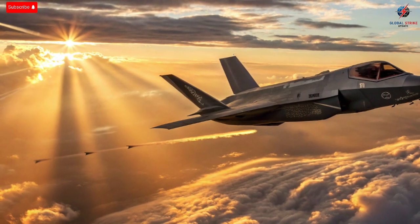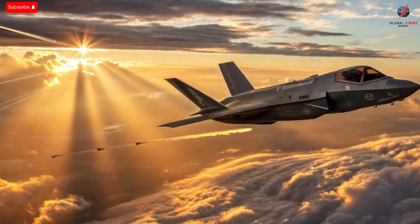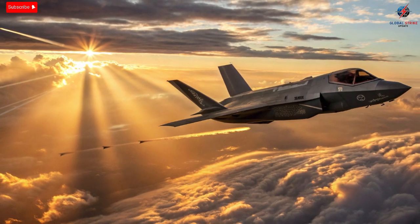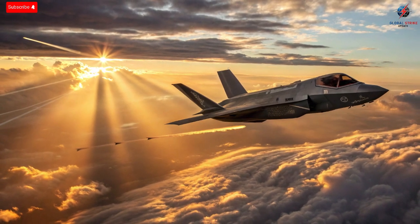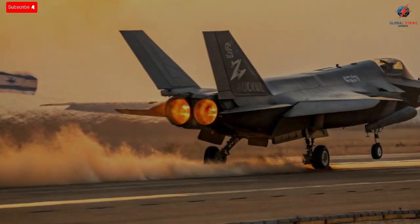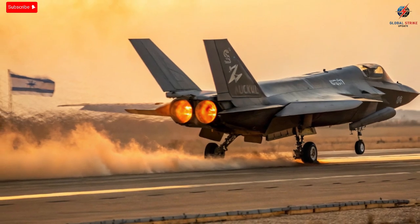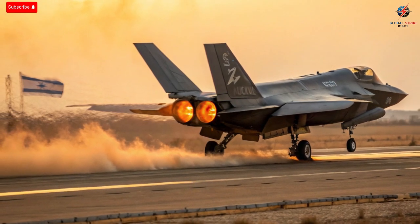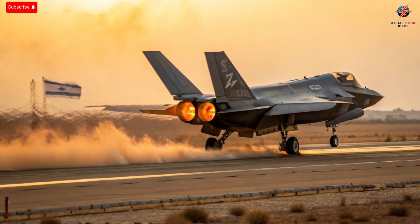Price is always a point of discussion when it comes to the F-35. Each unit costs around $100 million, and with Israel's modifications, the cost climbs even higher. Yet for Israel, cost has never been the main concern. The country's defense philosophy revolves around maintaining technological superiority to offset its small size and limited manpower. Every upgrade, every piece of software, every sensor installed in the Adir is part of that philosophy. The value lies not just in the jet's physical capabilities, but in the strategic deterrence it provides. When adversaries know that Israel's F-35s can strike anywhere, anytime, and vanish without a trace, it reshapes regional power dynamics. The Adir serves as both sword and shield, ensuring that Israel maintains control of its skies.